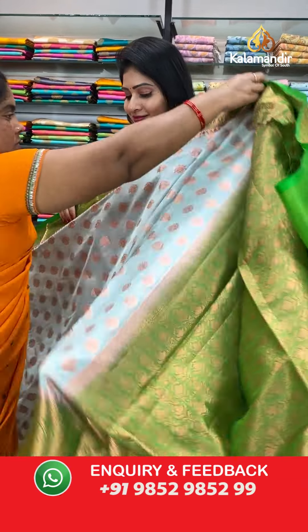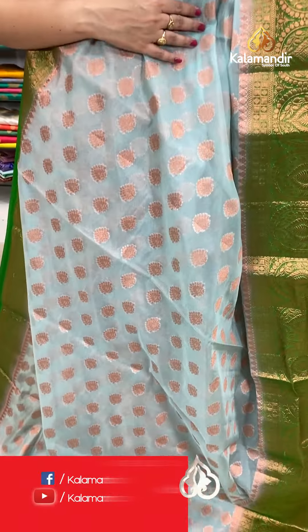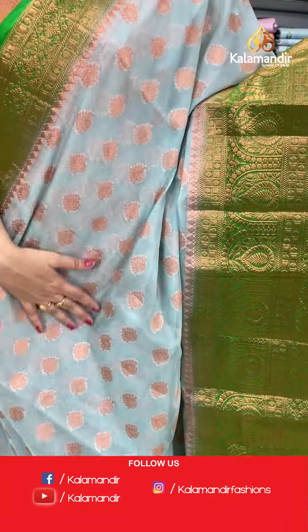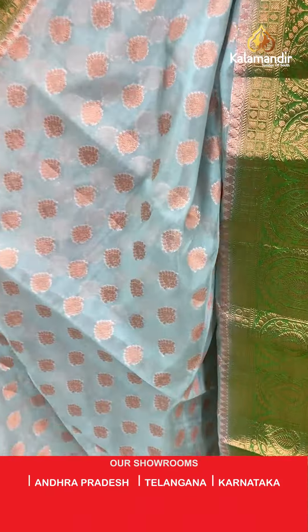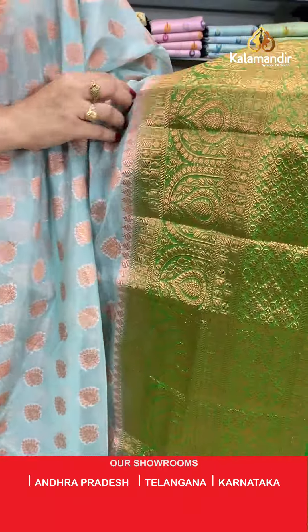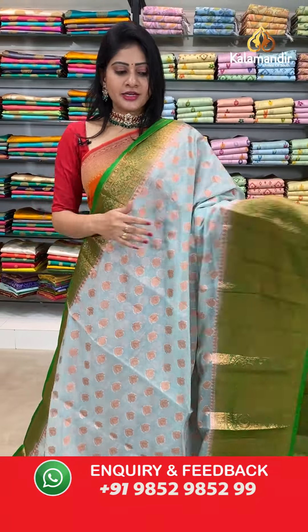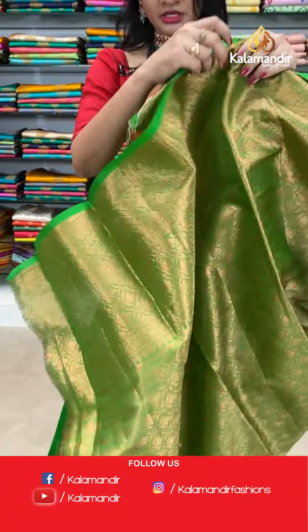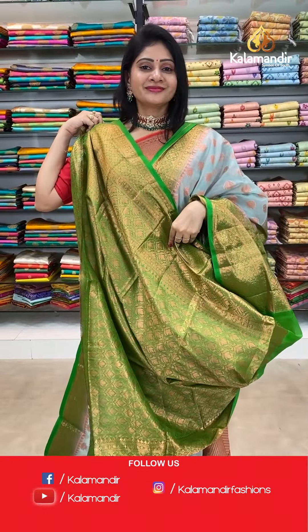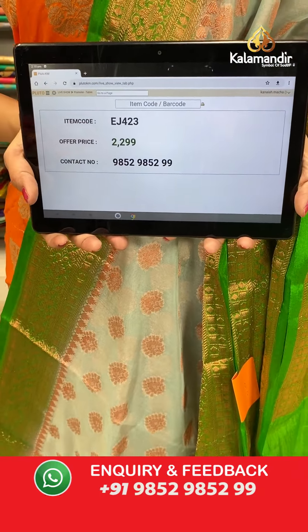Such a lovely multi-color saree! Next saree — it's a light sky blue and green color combination kora saree with booties all over the body with copper zari ending in lines. Broad border in green color with zari boxes, leaf shawl, and florals. Coming to pallu, contrast zari woven short pallu. Blouse is a brocade blouse. Item code EJ423, offer price 2299 rupees.